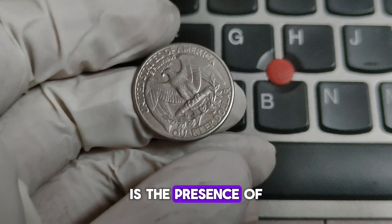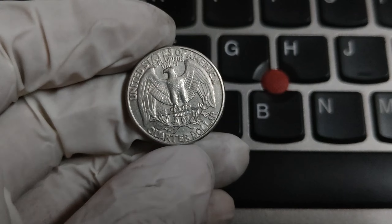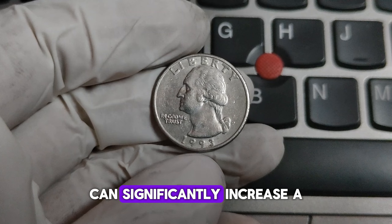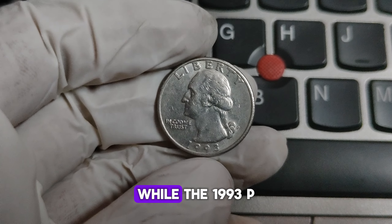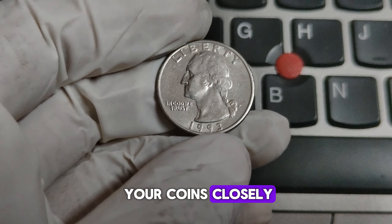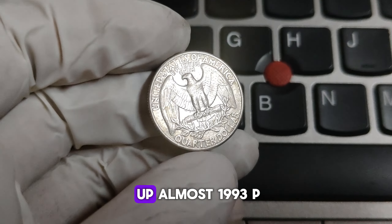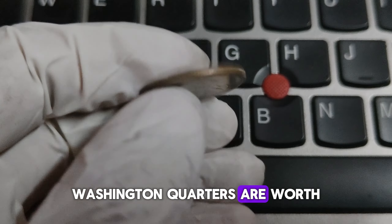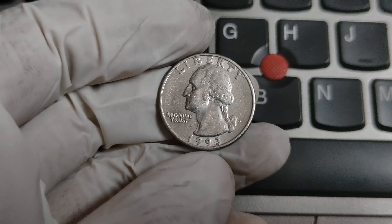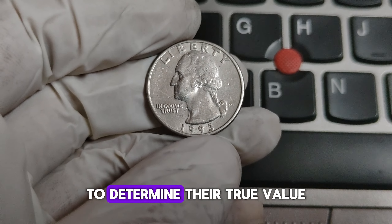One interesting aspect to note is the presence of any errors or anomalies — error coins can be highly sought after by collectors. For example, a double die error, where the design is imprinted twice slightly offset, can significantly increase a coin's value. While the 1993-P quarter isn't known for having major errors, it's always worth checking your coins closely. Sometimes minor errors or unique features can be overlooked. To sum it up, most 1993-P Washington quarters are worth their face value, but those in pristine condition or with unique characteristics can be worth more to collectors.